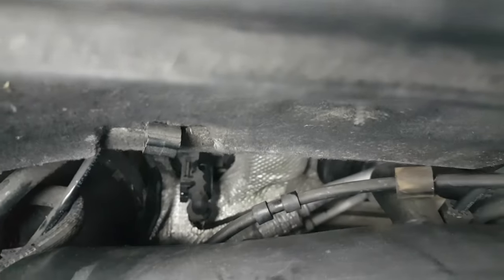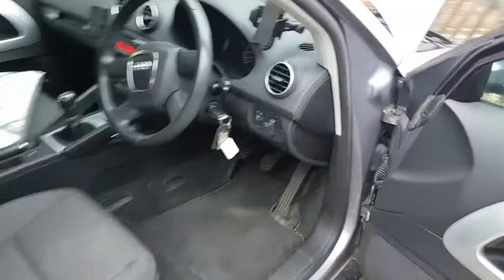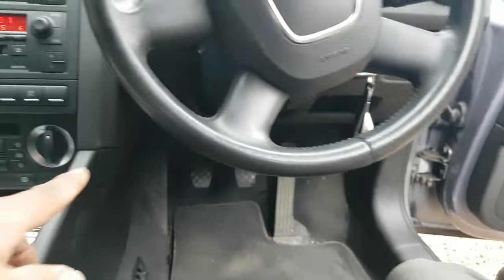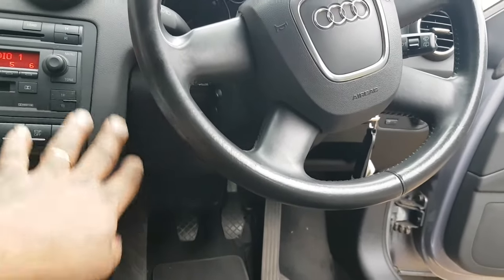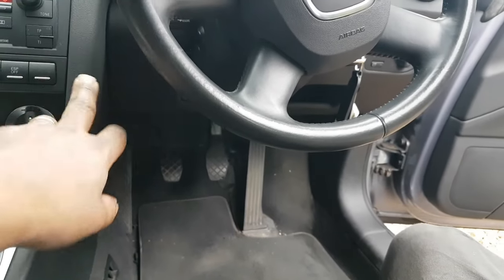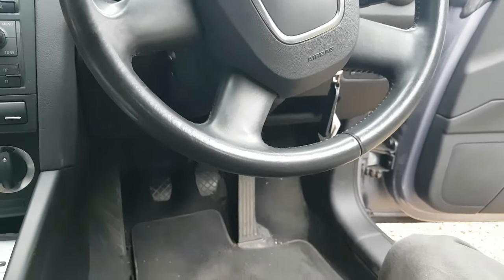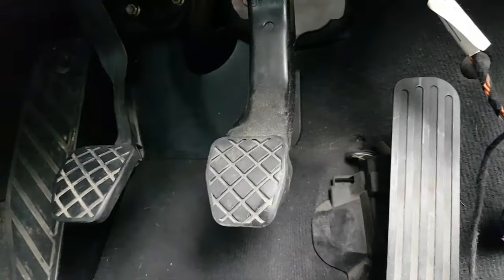Everything is disconnected and now we do indeed have to remove the inside. There are two nuts — I'm going to try not to take this cover here off, but the access isn't very good without removing it, so I might have to. Bear with me. Actually, you do need to take this cover off — a few clips, just force it out, there are two screws underneath, one here and one there, plus the plugs. That exposes everything.